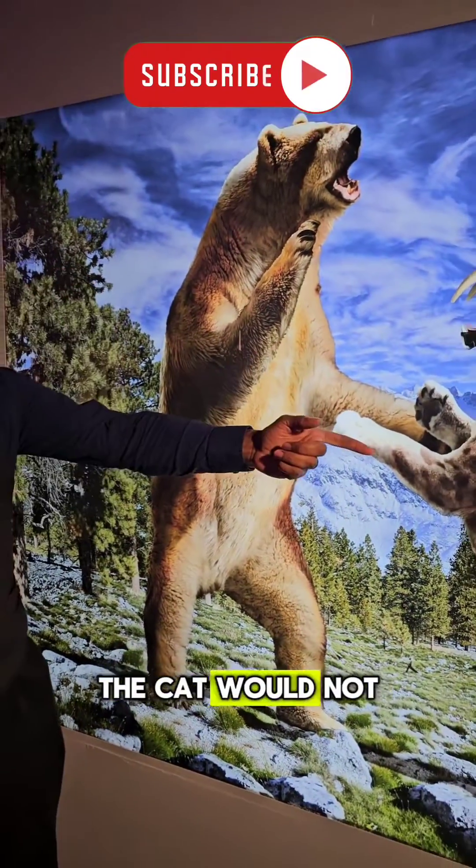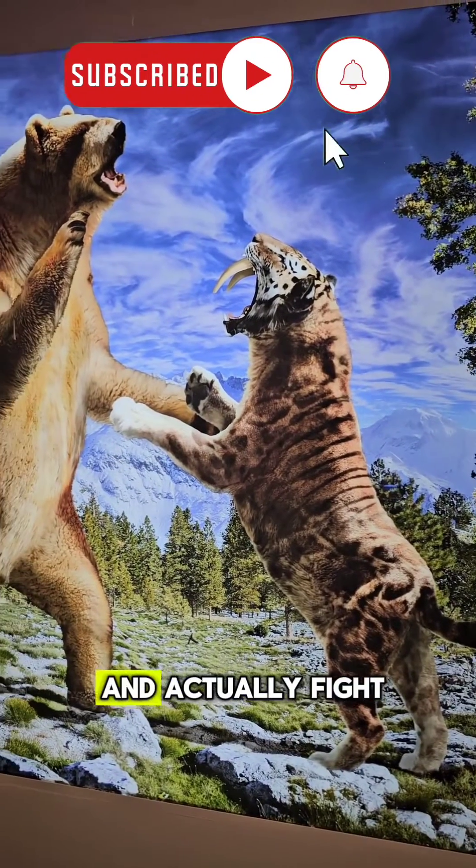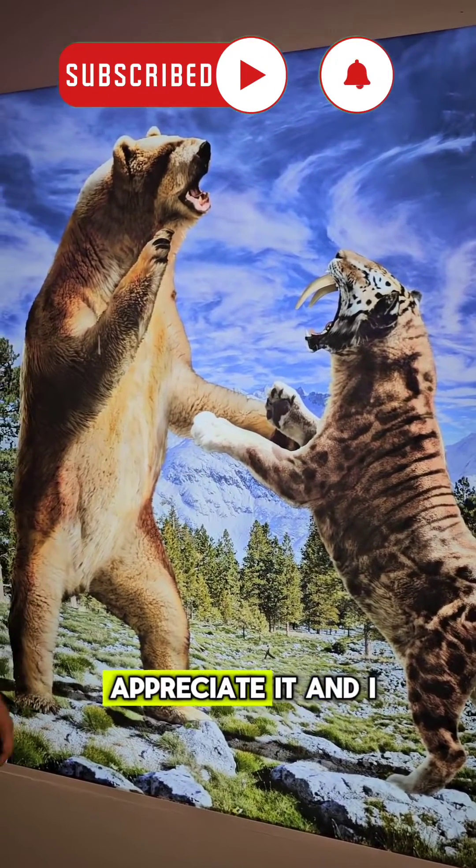Simply put, the cat would not lose — the bear would win. The cat will walk away; this is just theater. Appreciate it, and I'll see you guys later.